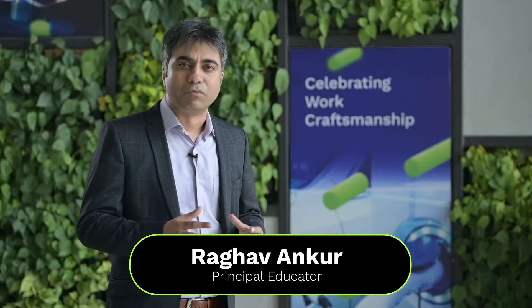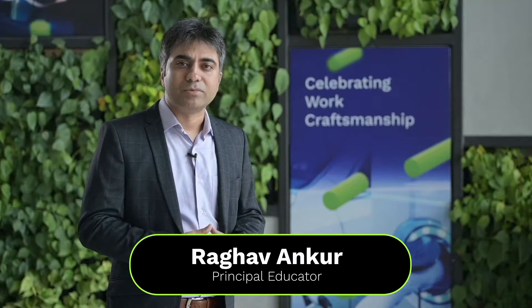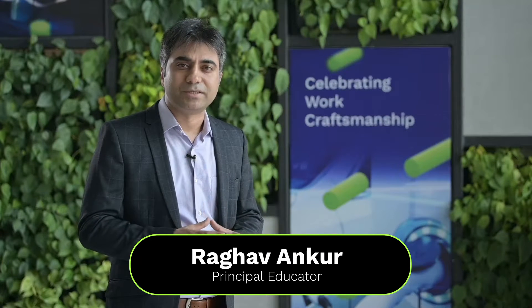My name is Raghav Vankur, working with KPIT. I am the owner of the embedded systems and C programming skill track, which is part of the industry-academia program KPIT NOVA. I have more than 15 years of experience in delivering and designing industry-academia programs for embedded systems, and I am here to guide you in learning how to create better software for the automotive industry.